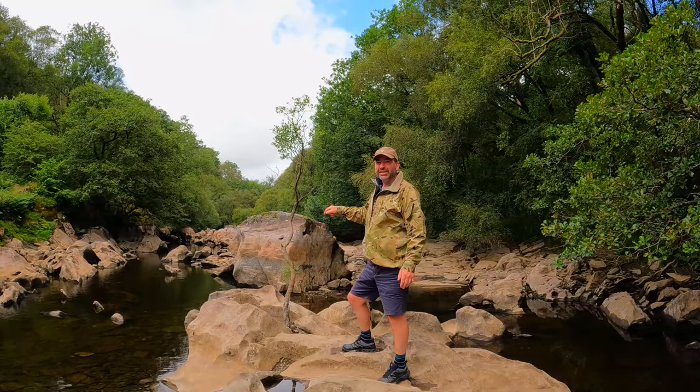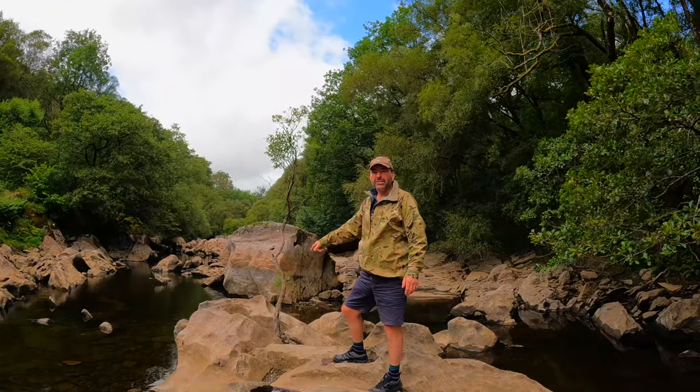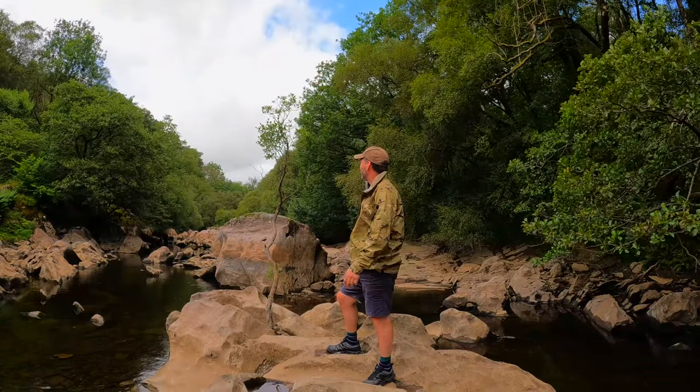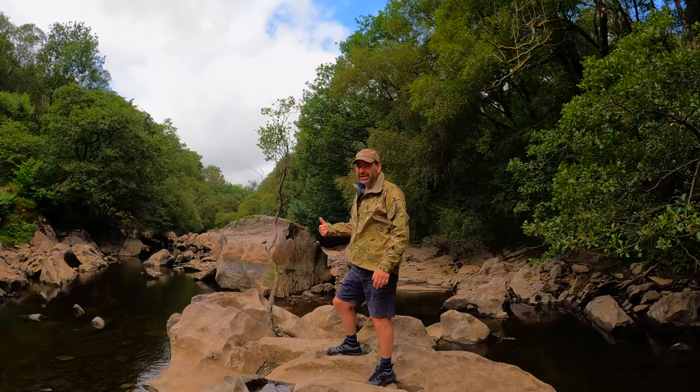I wonder what it was. Look at this little tree — this is in the middle of a riverbed! And look where it's planted itself. It's amazing, this tree here — planted itself in the middle of a riverbed with nothing else around it. It's amazing. Got to take a photo of that.